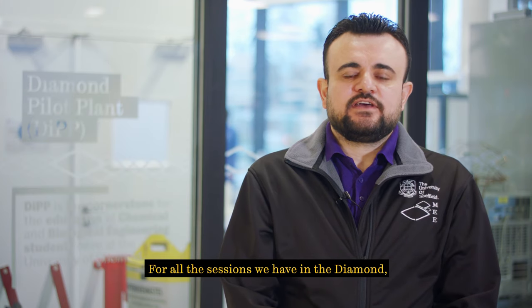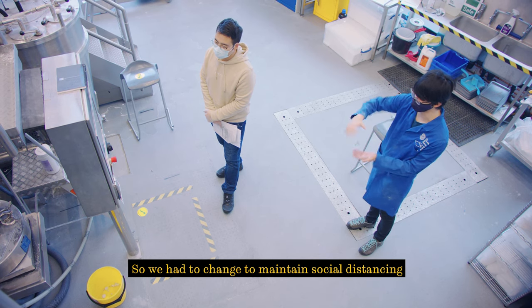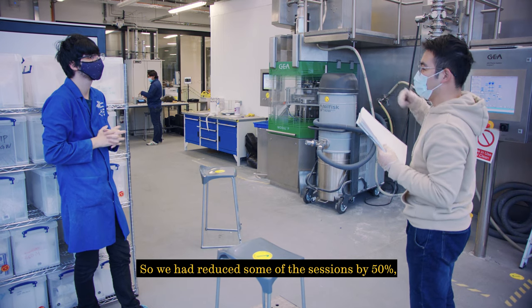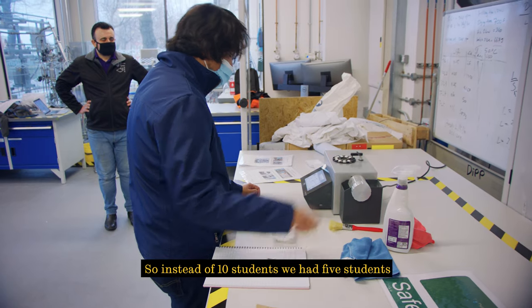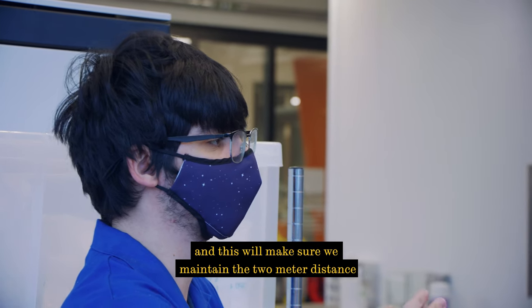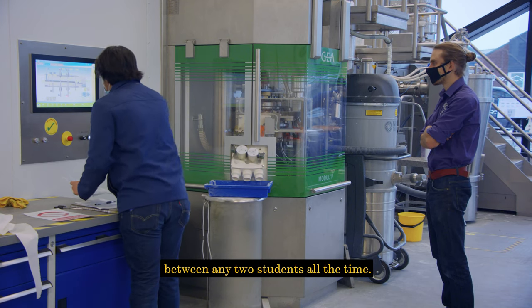For all the sessions we have in Diamond, we had to change to maintain social distancing. This includes reducing the capacity for each session — we reduced some sessions by 50 percent, so instead of 10 students we had five students, to make sure we maintained two metres between any two students at all times.